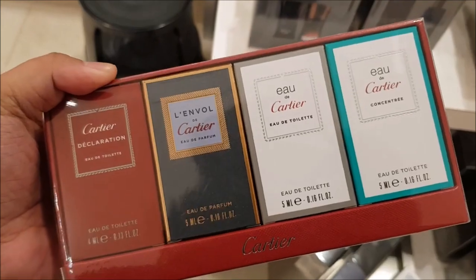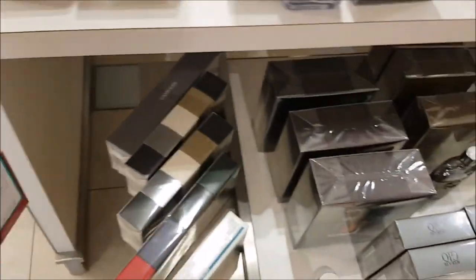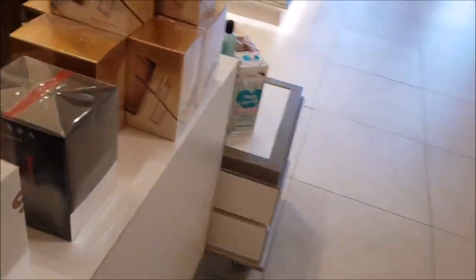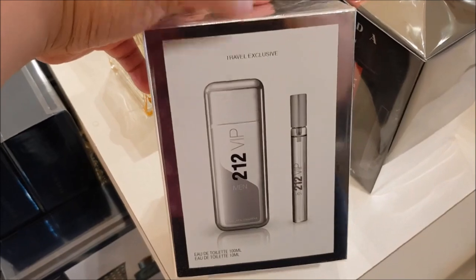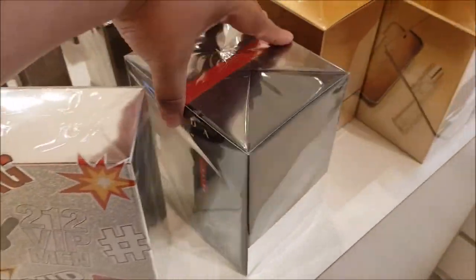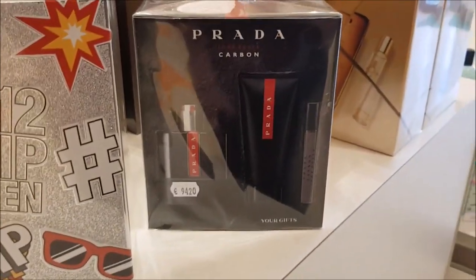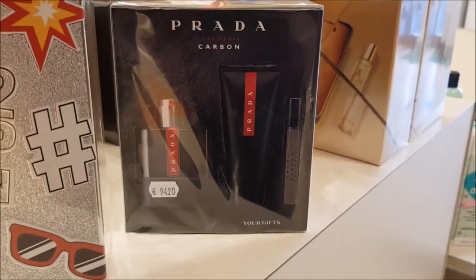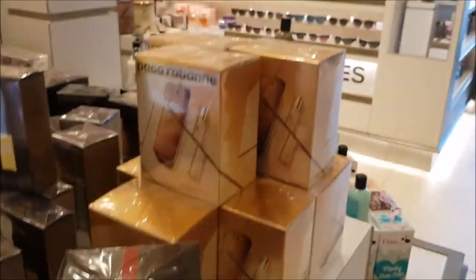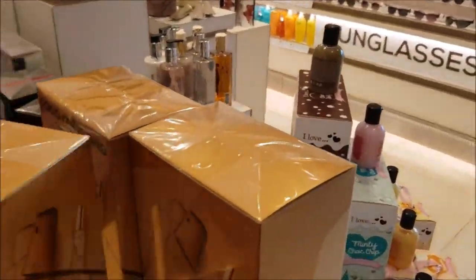Here we have some Cartier minis. The two on the left, Lanville and Declaration, are fantastic. That's almost 60 euros for that mini box. So now I'm heading over to the other side. 212 VIP Carolina Herrera with the fancy bling-bling packaging. Prada Lunarosa Carbon — I'm actually a fan of the original Prada Lunarosa. And then there's the gold bar, 1 Million.